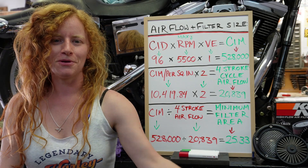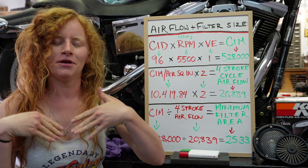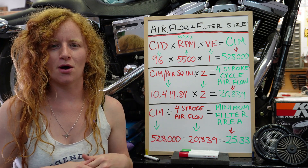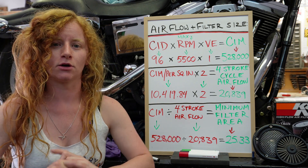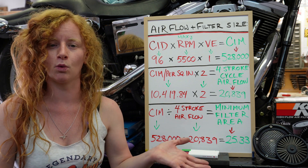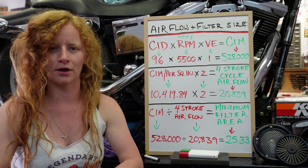Hello, all of my lovely YouTube people. I hope you're all doing well today. Welcome back to my channel. I have got a little bit of a scientific episode for you — not really scientific but mathematical for sure, and hopefully interesting and helpful to anybody who might have been wondering how to figure out what size air filter is best for your motorcycle.